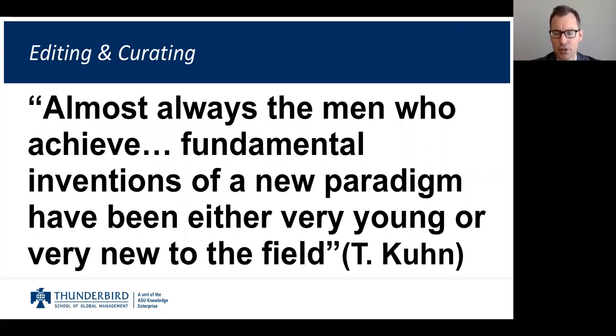This quote is by Thomas Kuhn, who wrote 'The Structure of Scientific Revolutions' and coined the phrase 'paradigm shift.' He said: 'Almost always, the men who achieve fundamental inventions of a new paradigm have been either very young or very new to the field.' His point was that big breakthroughs in physics and chemistry are often made by someone new to the field — because they're not steeped in their own traditions and are open-minded enough to bring in new information.